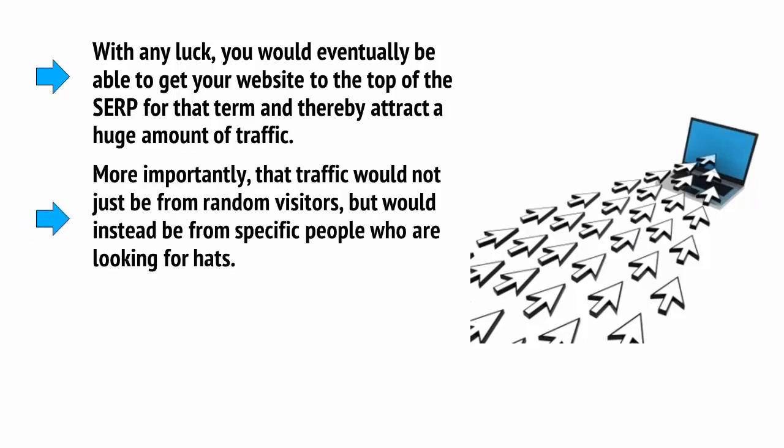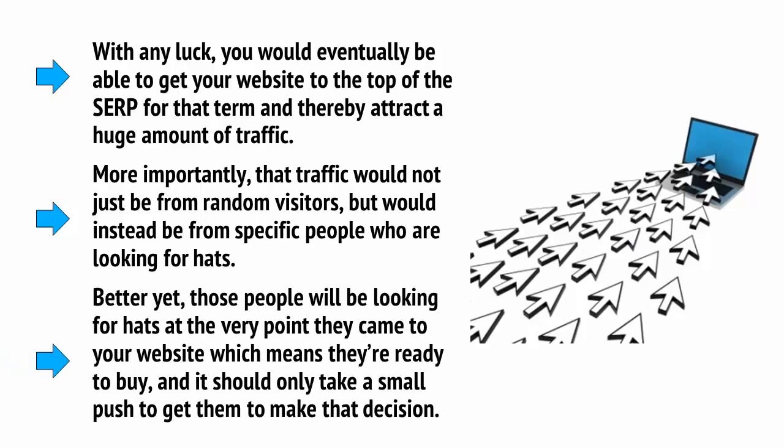More importantly, that traffic would not just be from random visitors, but would instead be from specific people who are looking for hats. Better yet, those people will be looking for hats at the very point they came to your website. Why else would they search for hats? Which means they're ready to buy, and it should only take a small push to get them to make that decision.